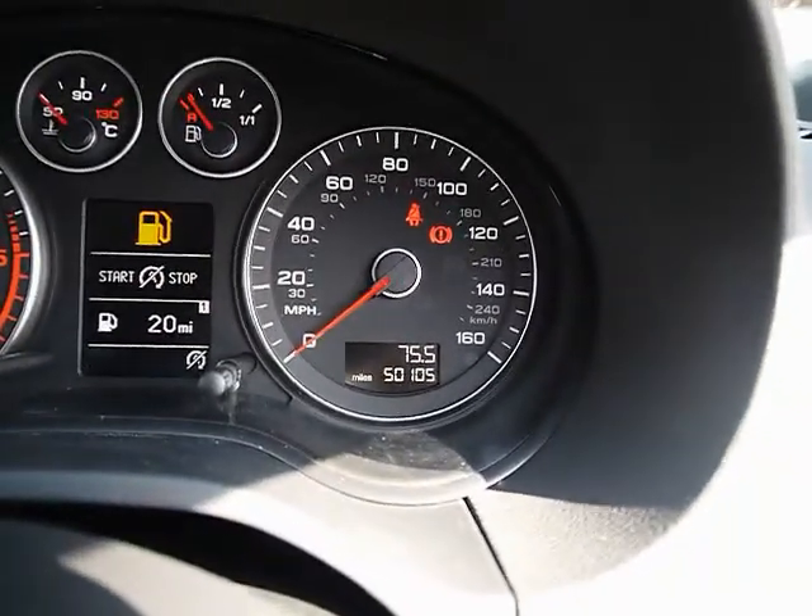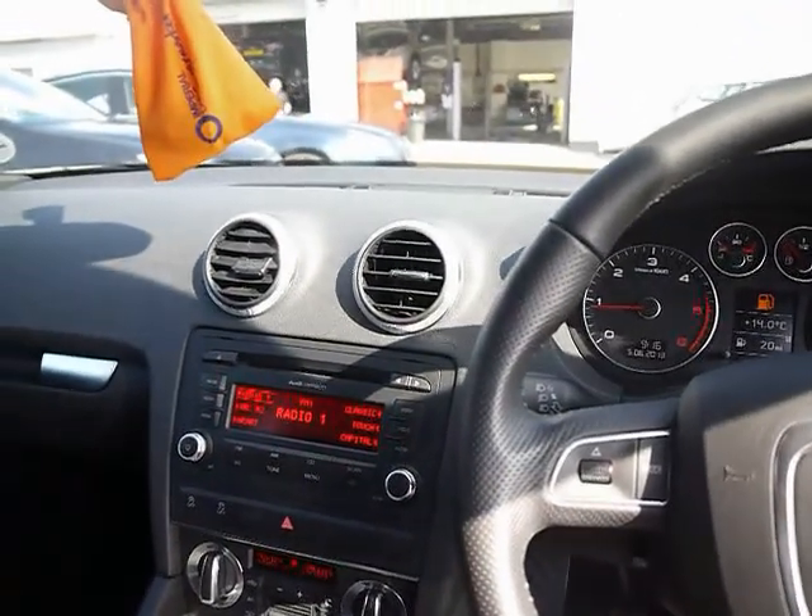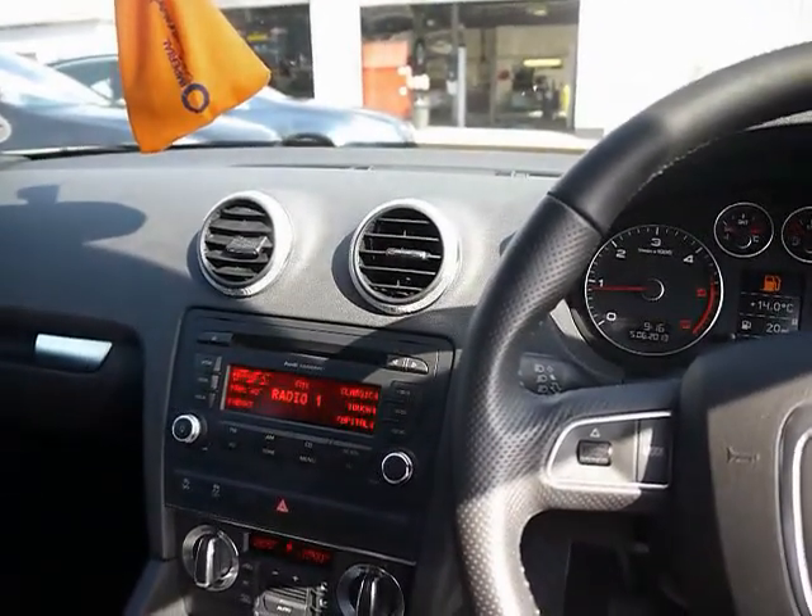The car has covered 50,000 miles. As a brief reminder, all of our cars are RAC inspected and price-checked on a weekly basis. If you'd like any more information, please don't hesitate to give us a call.